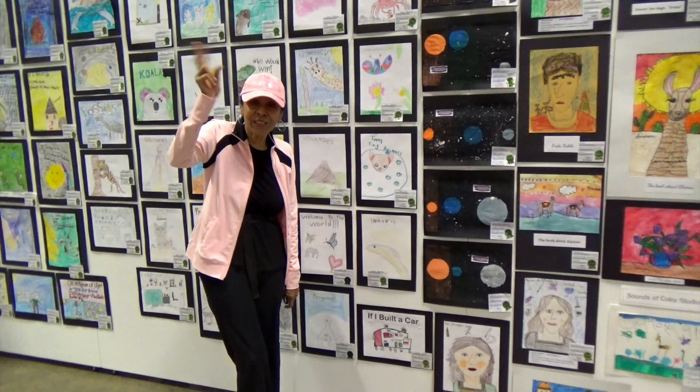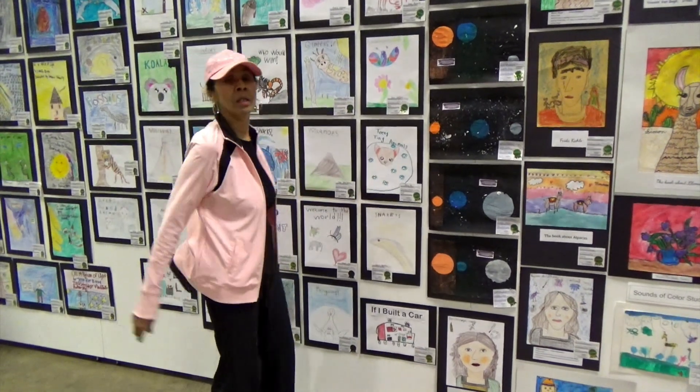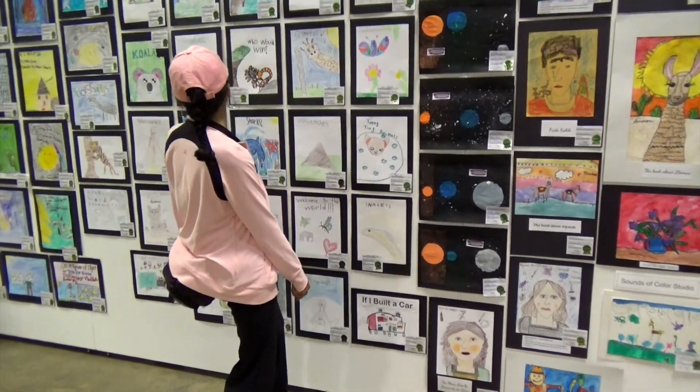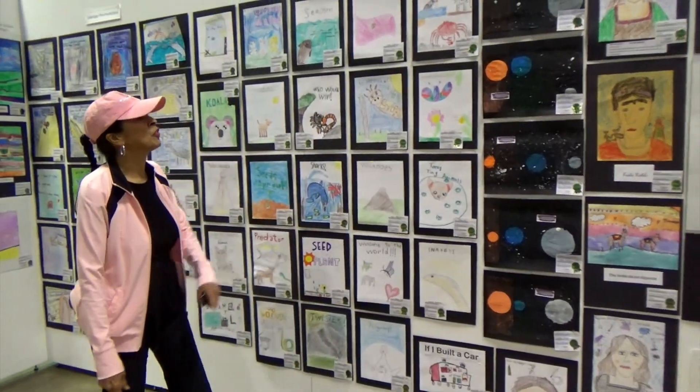A is for art. Hi, boys and girls. Look at all the children's art. A is for art.